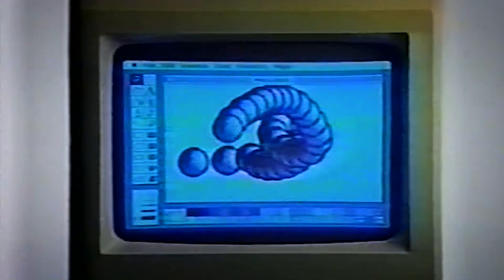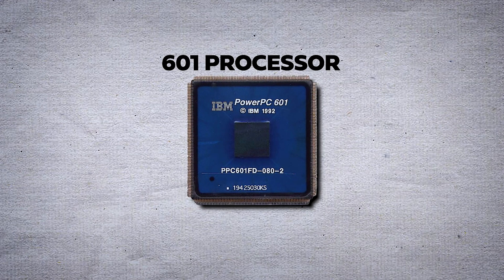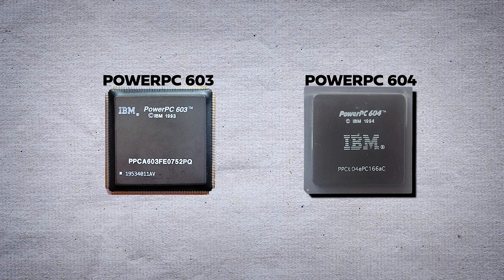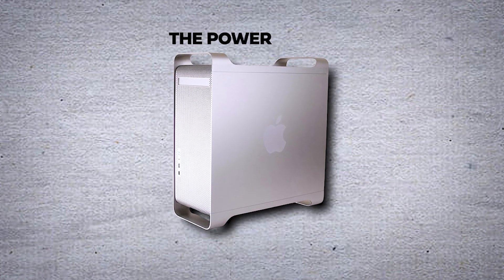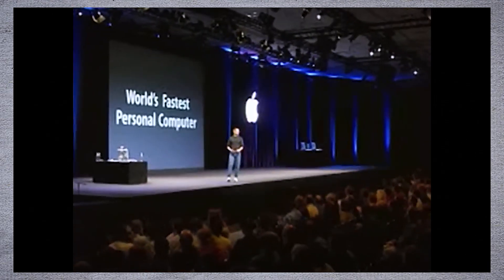In 1994, Apple transitioned to the PowerPC era, developed in collaboration with IBM and Motorola. The PowerPC 601 processor marked the beginning of this era, with PowerPC chips based on RISC, or Reduced Instruction Set Computing, providing significant performance advantages. The PowerPC 603 and 604 followed, each bringing improvements in speed and efficiency. The PowerMac G5, introduced in 2003, was notable for its high performance and was the first 64-bit processor used in personal computers.